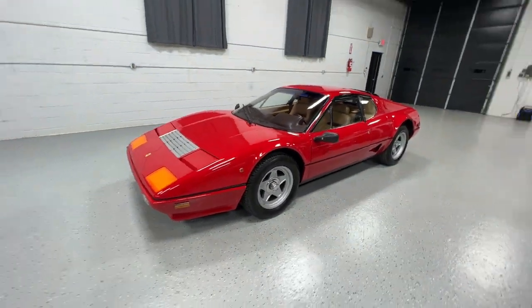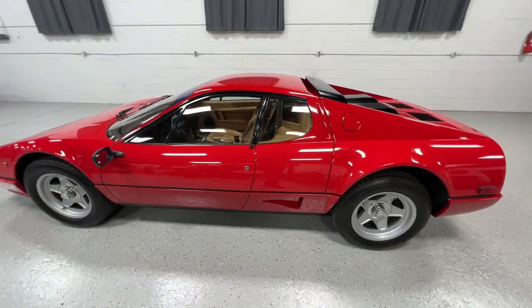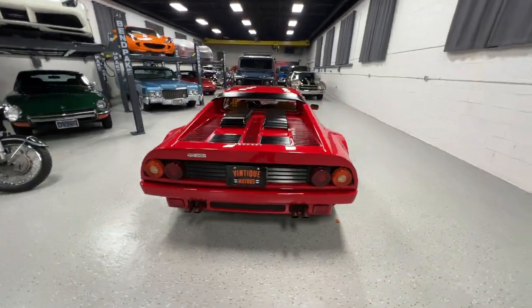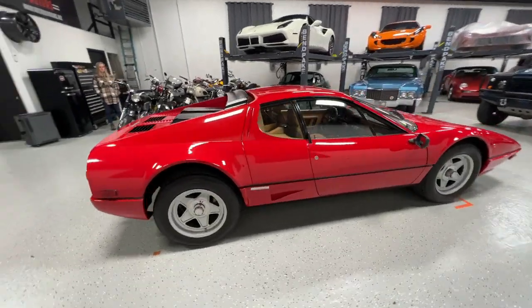It's finished in Rosa Corsa over tan — traditional colors. Being a BBi, this is a fuel-injected model; I believe 1984 was the first year.